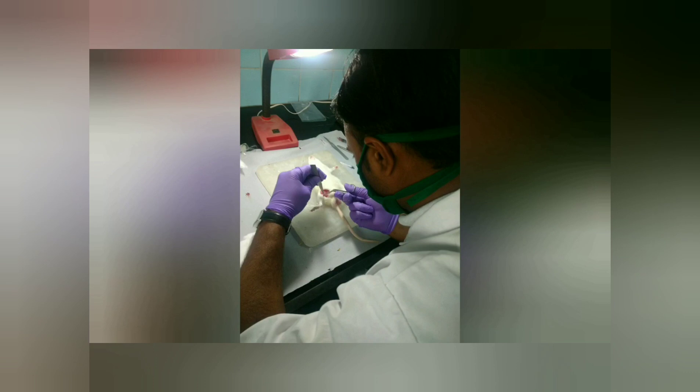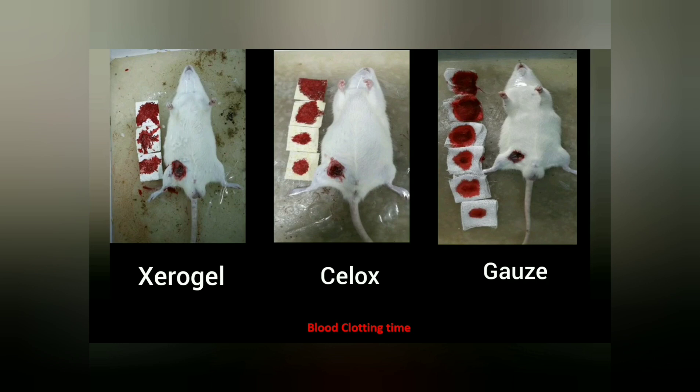In a bio-lethal injury model in rats, the Zero-Gel was found to be very effective and achieved hemostasis within 2.5 minutes, whereas silox needs 3.1 minutes and gauze fails to achieve hemostasis.